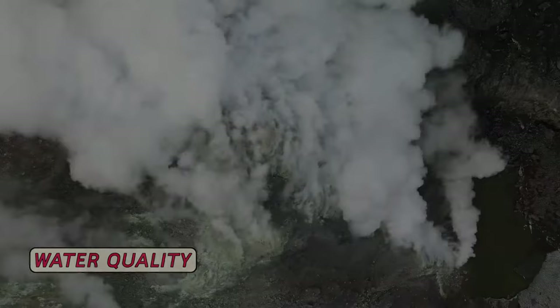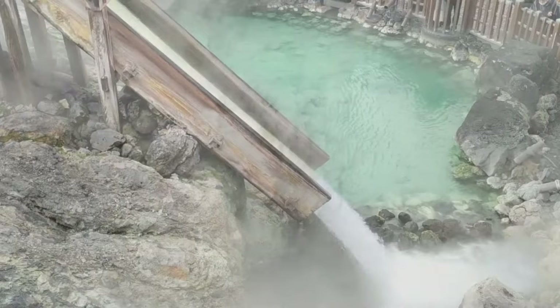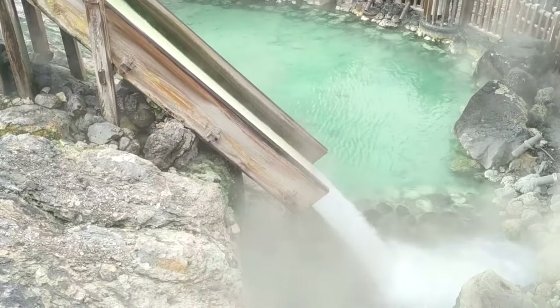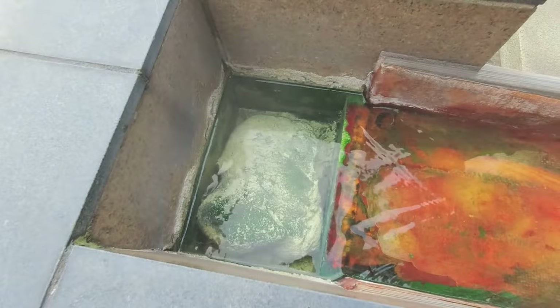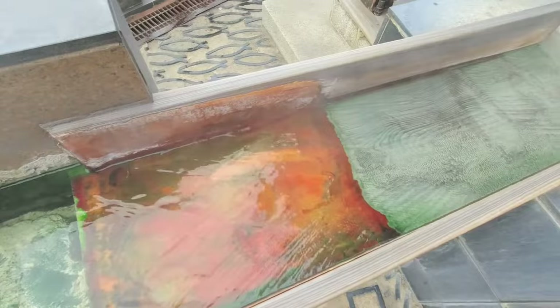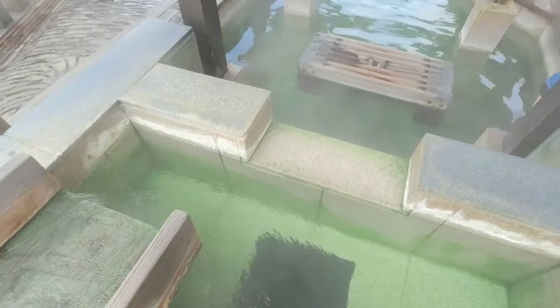The hot water in Kusatsu comes courtesy of the nearby Mount Shirane, an active volcano, and accordingly the supply is absolutely colossal — more than 32,000 litres arrive every minute. If you collected a day's supply, the water would fill 230,000 barrels. The sheer volume means there's more than enough to continuously feed all hotels, ryokan and bathhouses with newly heated water fresh from the volcano. The ample supply makes it unnecessary to reheat or dilute the water, so you can always be sure you're getting the very best out of your soak — because for Kusatsu, it's a matter of prestige that the water is top quality.